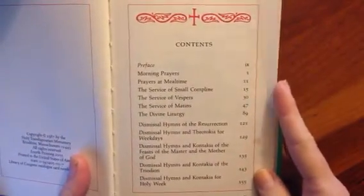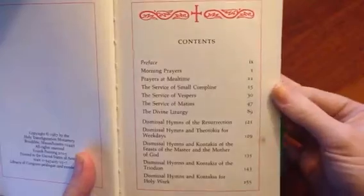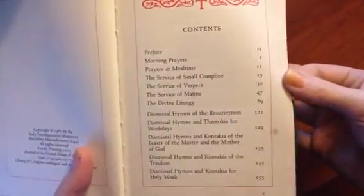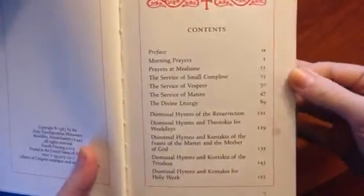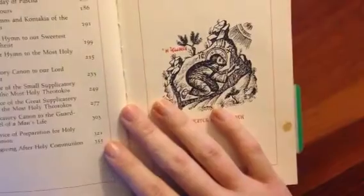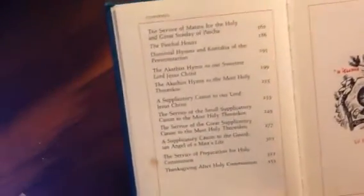You've got your morning prayers, your daytime prayers, you've got your Compline, you've got all your major services and major texts for those services. Of course, this isn't something you're going to use for finding different canons and stuff like that, but it is a help. It's better than nothing, and it is nice and small.